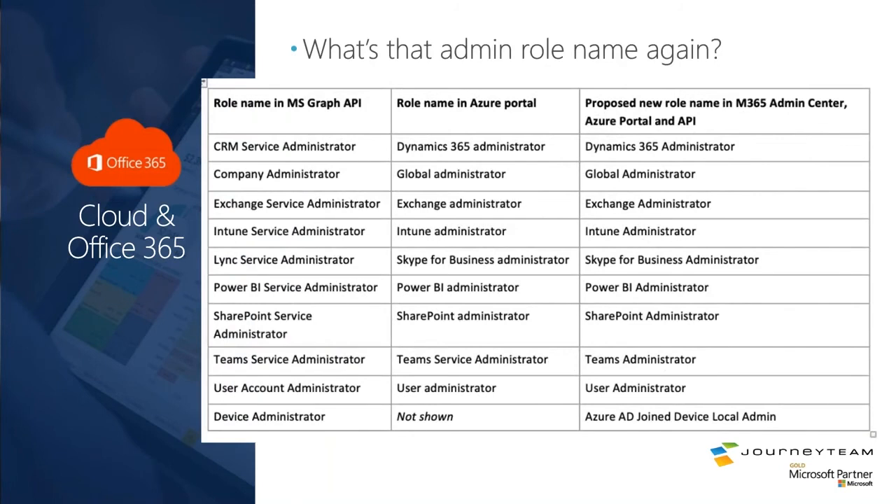Another update: the names of Azure AD roles are finally getting consolidated. For example, the CRM service administrator and the Dynamics 365 administrator were really the same role, but different interfaces exposed different names for it. They're consolidating all of this so that one official name will be shown consistently across all Azure interfaces. So if you were confused about whether those were different roles, it was just Microsoft's naming inconsistency — and they've finally gotten it sorted out.